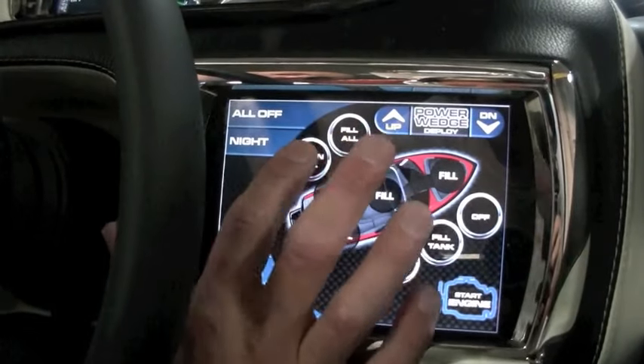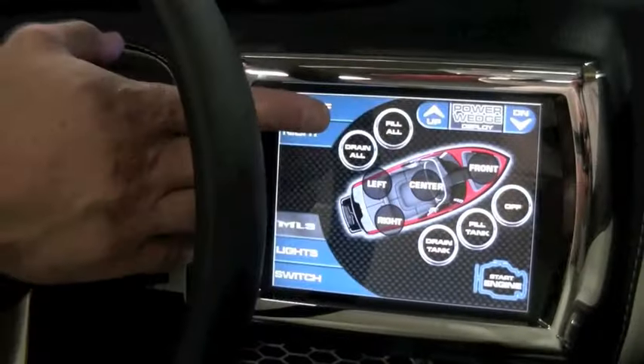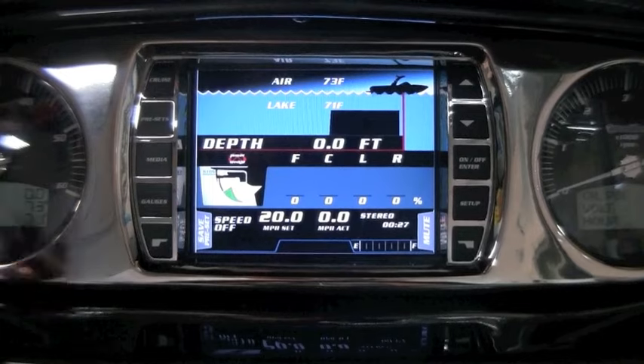Front, all fill, all drain, all off. Your dimming capabilities are also on this command, as well as the power wedge deploy — up and down controls — and also to start. With the Malibu system you have multiple options.